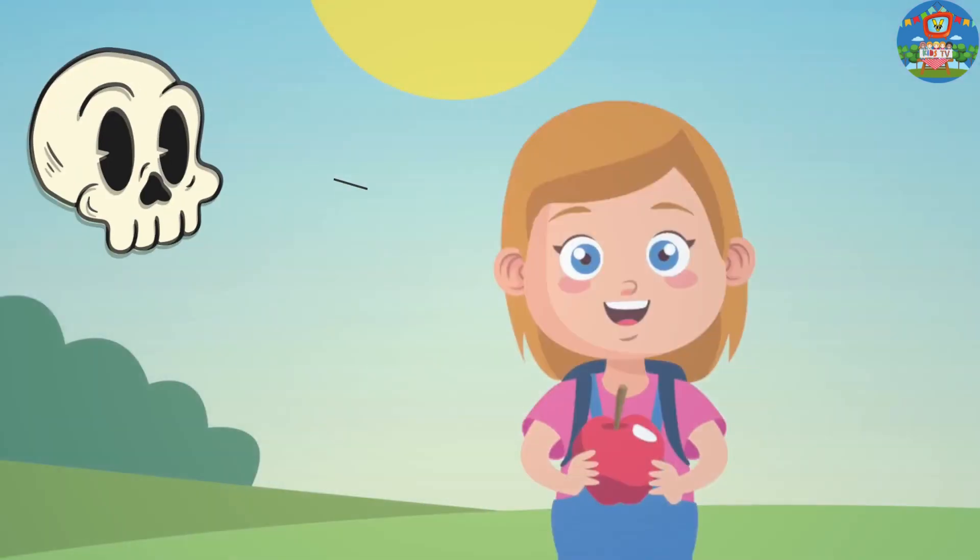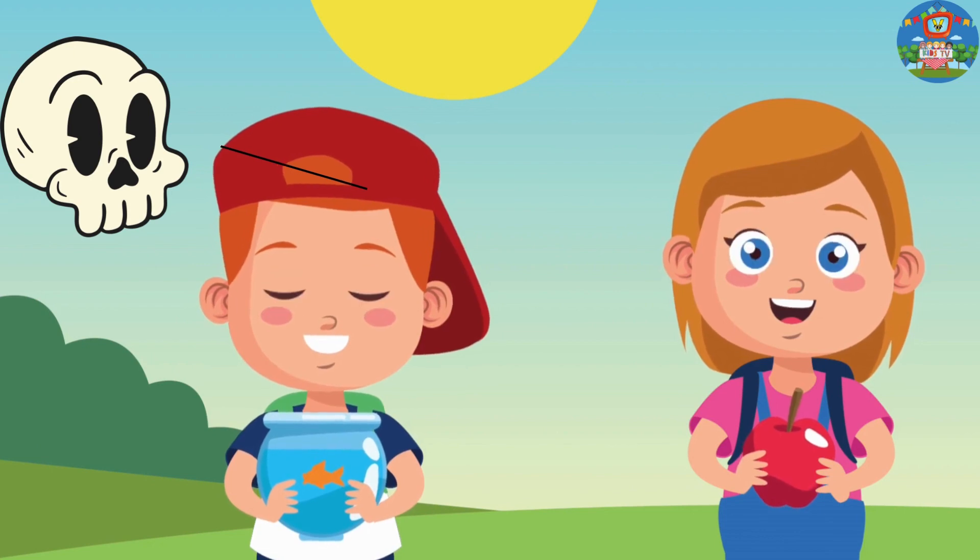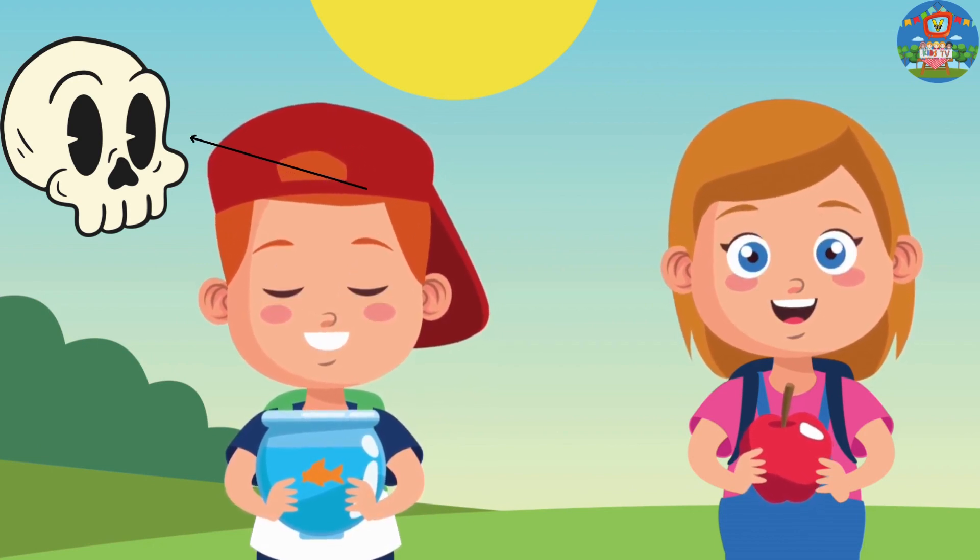First, skull. Our skull protects the brain; it controls the center of our body.